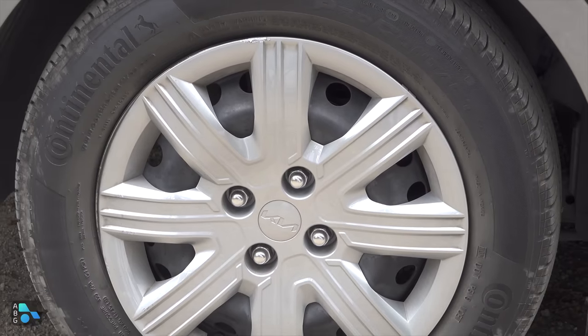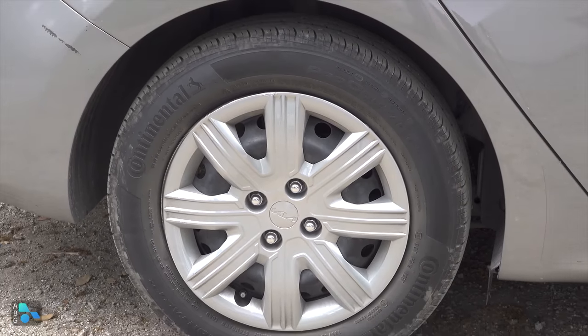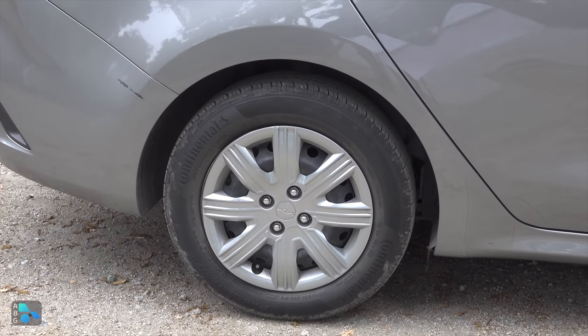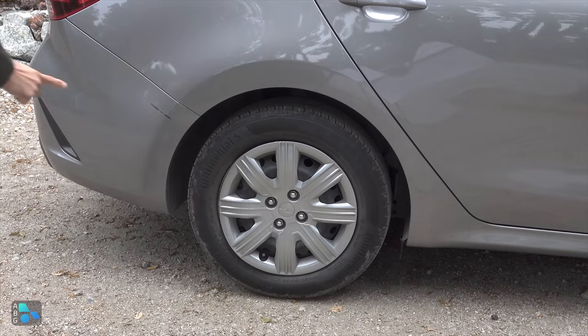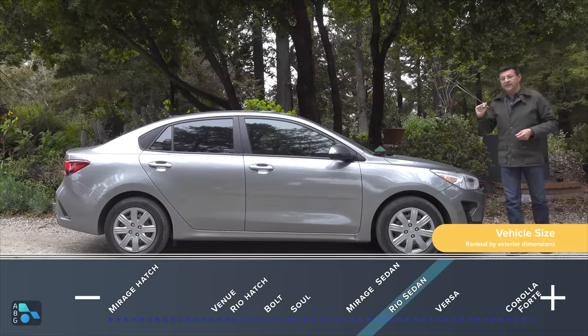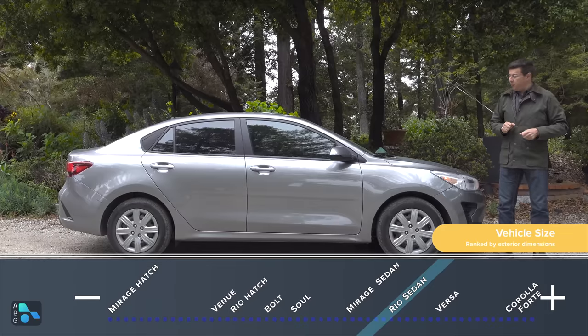The tires are always pretty skinny at 185 width — about the size of some temporary spare tires on larger vehicles. With those wheel covers, this one has been a little roughly treated. There's also some rash on the rear bumper from a sideswipe incident. For 2023, the Rio comes two ways: a four-door sedan like this, or a five-door hatchback that's a bit more practical but also a bit more expensive.